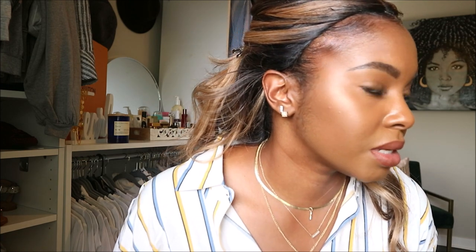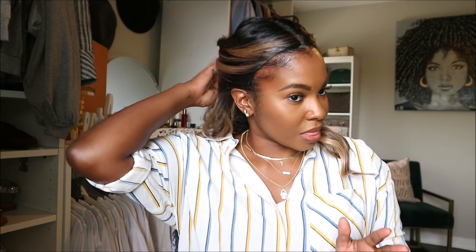Alright, so the edges are nice and laid down. I laid down my edges so when the wind does pick up, my edges still look cute. I'm still cute when the wind picks up.